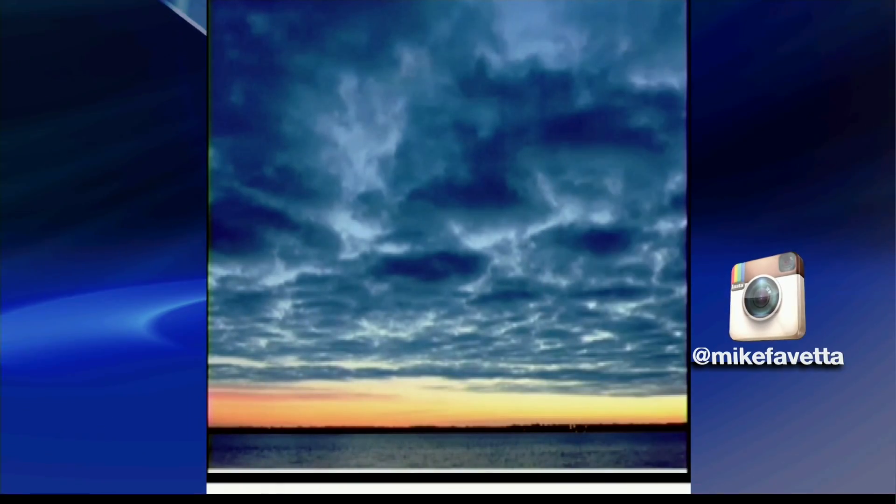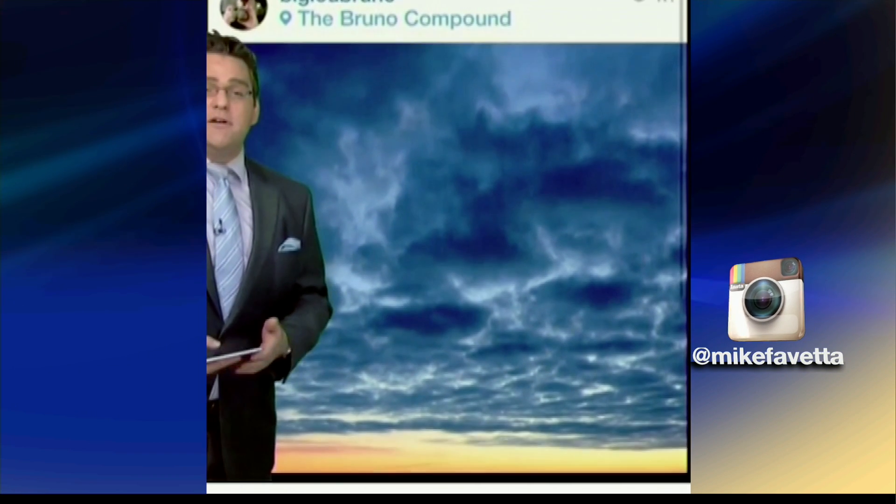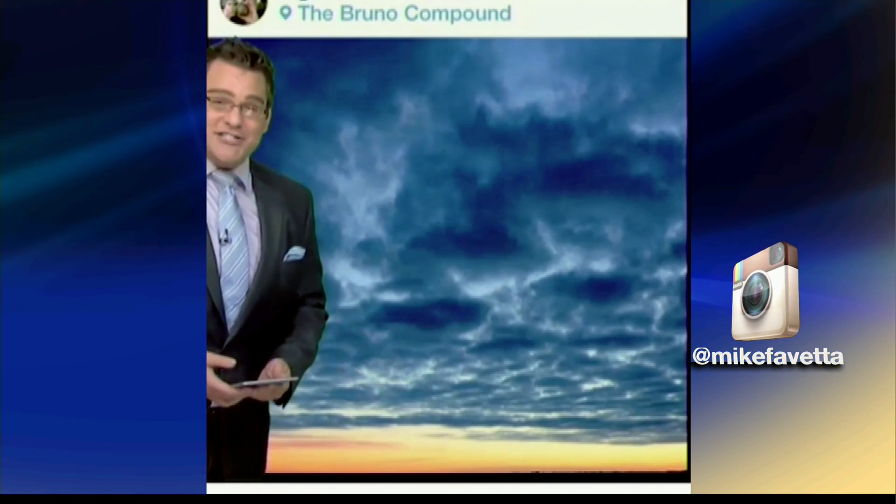Molly, why is it called Altocumulus Vesperalis? Quite simply, Altocumulus is the cloud variety. The Vesperalis part comes in because it's happening at Vespers. We'd love to see your Instacast — hashtag Instacast.